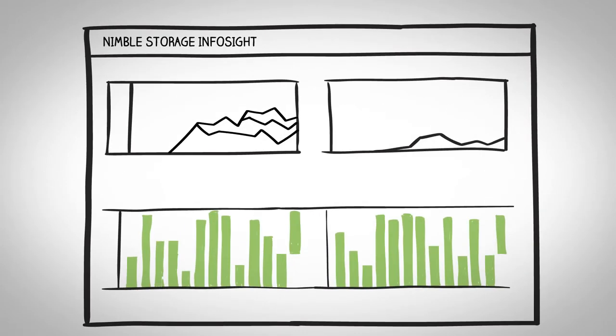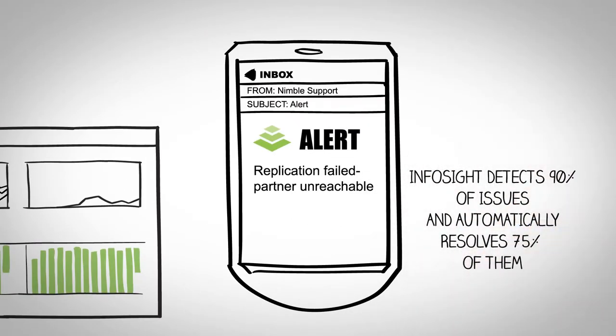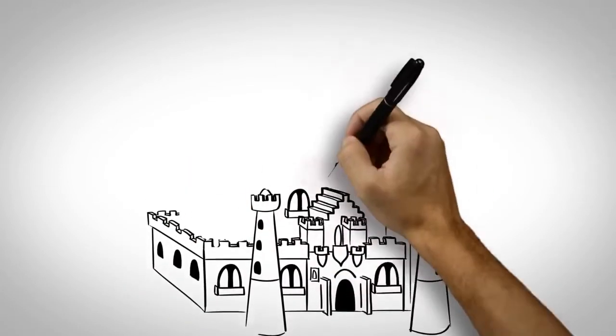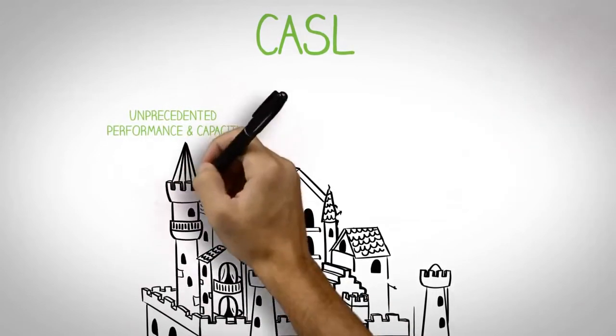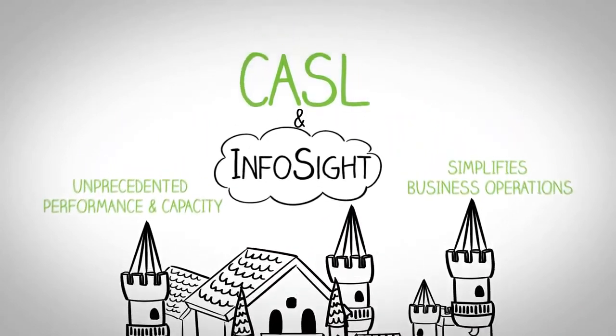InfoSight collects over 30 million sensor values per day from every Nimble storage system, including heartbeats every five minutes to tell us if they're functioning in good health. These data points are fed into our analytics engine in the cloud, which produces easy-to-understand visualizations and reports, automatically sends alerts, predicts when you'll need to increase your storage resources, and even remotely resolves technical problems with our proactive wellness service. Our core innovation is a new operating system that powers our storage platform, the CASEL file system architecture, which enables unprecedented performance and capacity, simplifies business operations, and leverages the cloud with InfoSight analytics and support.